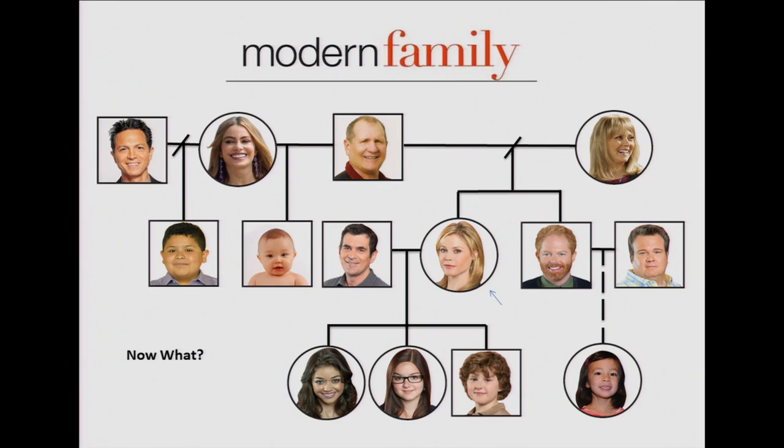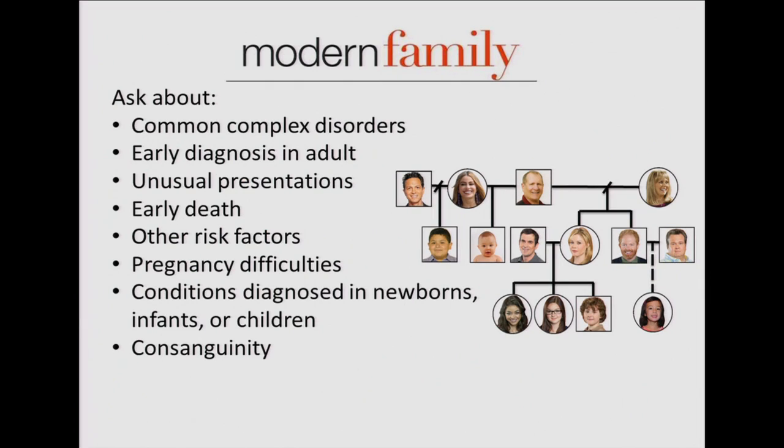What should Claire be thinking about when collecting her family health history? She should ask about common complex disorders, watch for anyone diagnosed at an early age — for cancers, often younger than 50 — and look for unusual presentations such as multiple cancers, bilateral breast cancers, or a male relative with breast cancer. She should document early deaths in the family. If a relative has high cholesterol yet exercises and eats healthy, that's something to note as well.